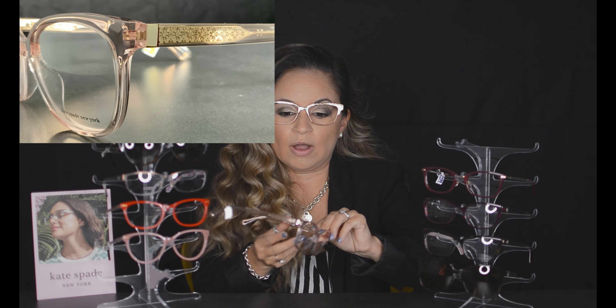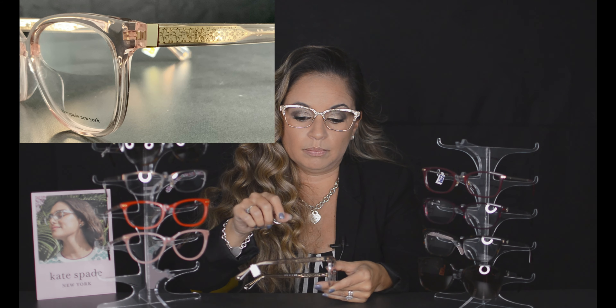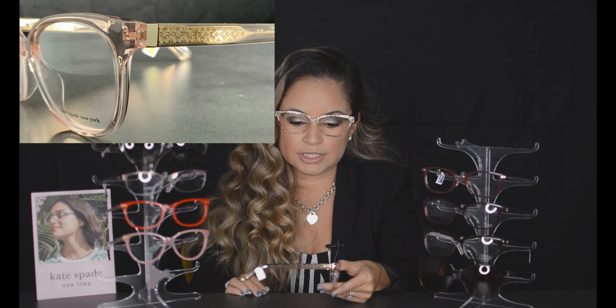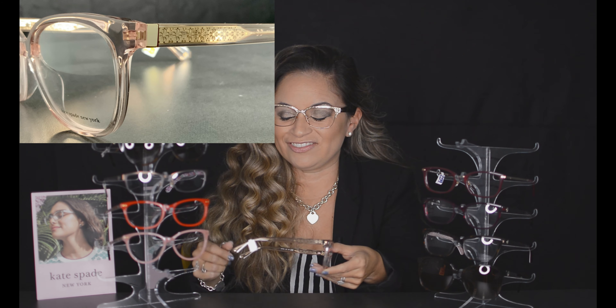Another icon she's playing with in the frames is the spade flowers. It has the spade but shaped more like a flower, with them clustered together. We'll get a close-up so you can see that on this frame.